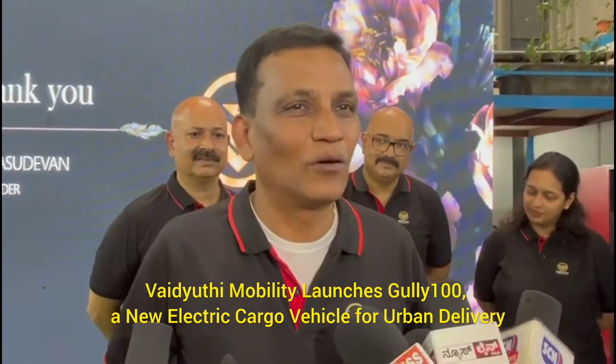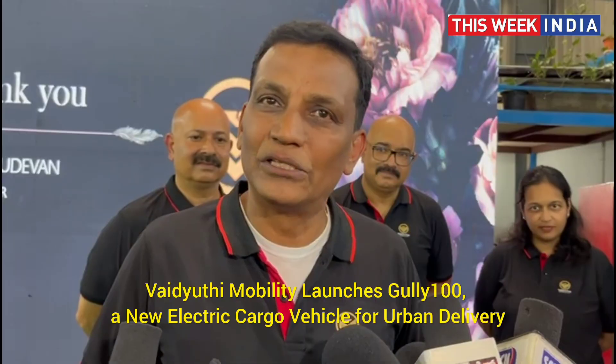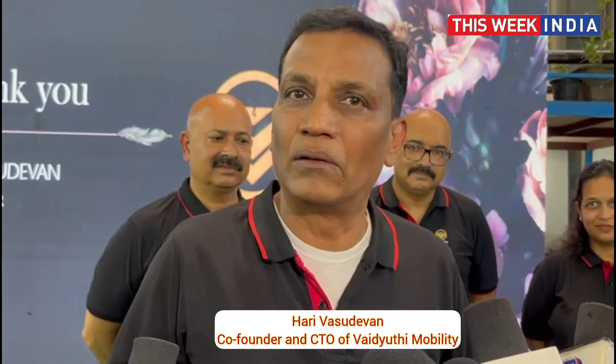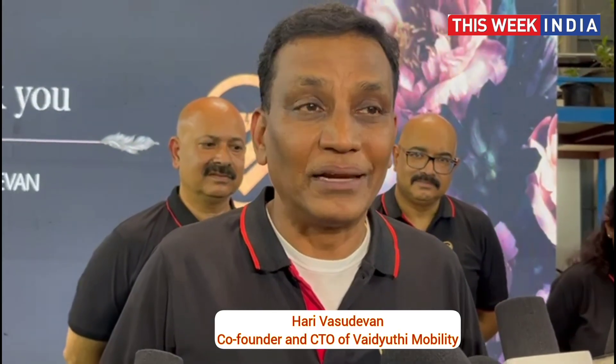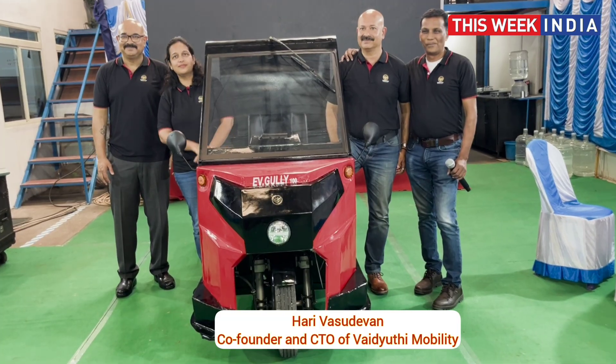Hi, my name is Hari Vasudevan. I'm the co-founder and CTO of YGT Mobility. We started in 2021, and after four years of research and development and inventing a lot of features for a three-wheeler, today we are launching EV Gully 100, which goes into every gully of India.